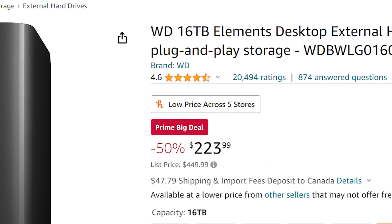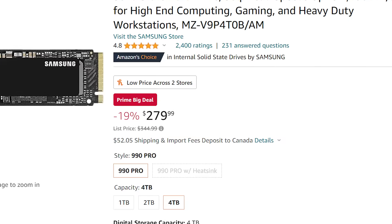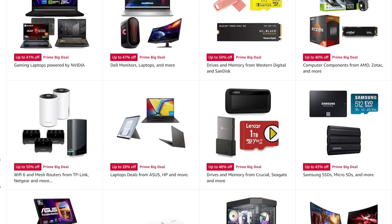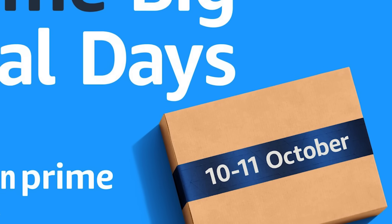Then there's a whopping 16TB external hard drive that's just $224, Samsung's brand new 4TB 990 Pro was even discounted, and really there are quite a bit more deals here. So I'm going to include a link to all their PC hardware deals, memory, and all that good stuff in the description. Once again, today is the last day!